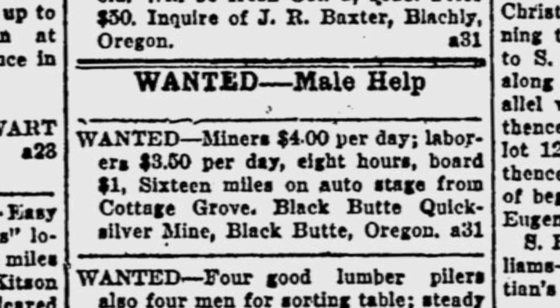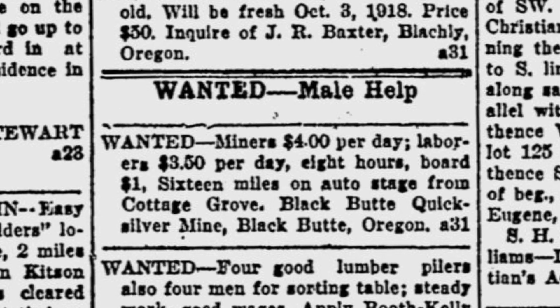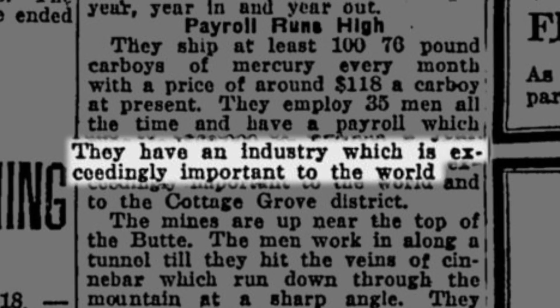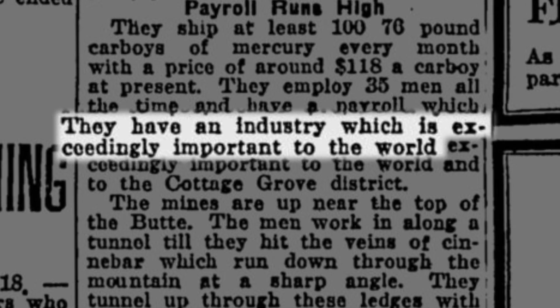The closure was short-lived because the demand for mercury skyrocketed during World War I. It was used to make blasting caps, which were needed to set off explosives. After the war, mercury production at the mine slowed until World War II.